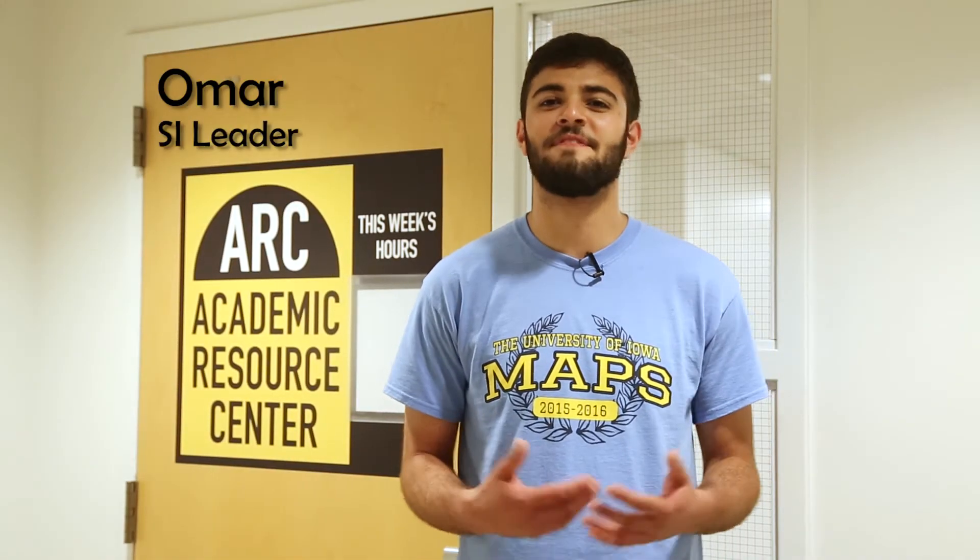College classes can be difficult, but finding help is not. One of the most unique and beneficial academic support resources found here at the University of Iowa is Supplemental Instruction, also known as SI. But what is SI? Let's break it down.